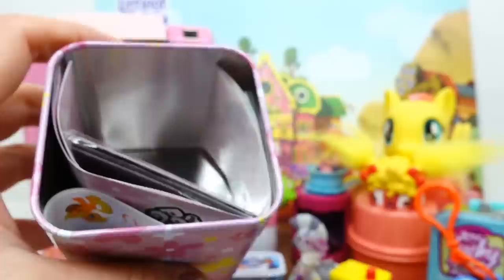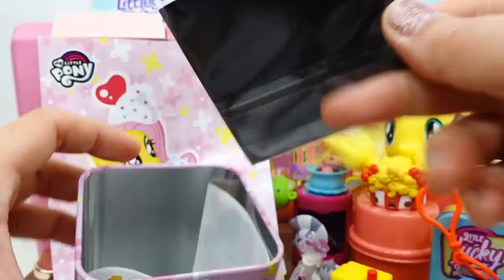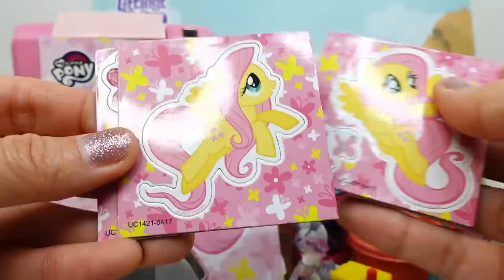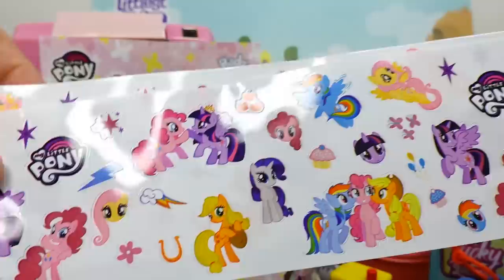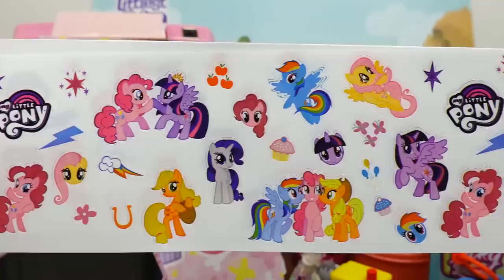Inside we have a bag of candy, a mini poster featuring Fluttershy and a cupcake, some magnets - beautiful Fluttershy, a gem butterfly, Fluttershy flying, and her cutie mark. And Fluttershy again - these are so pretty and they match the tin. Finally we got some stickers - two sheets of stickers. I think these are identical but they're so pretty. They're actually vinyl, not paper - look at that, so pretty!